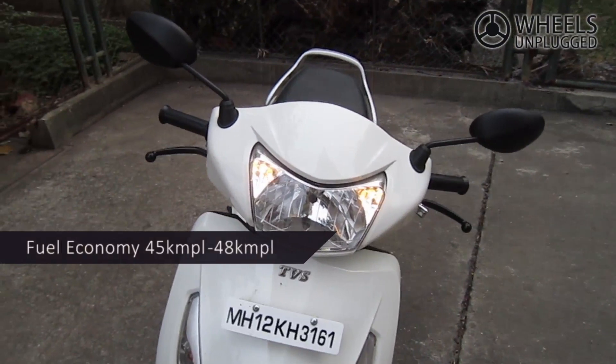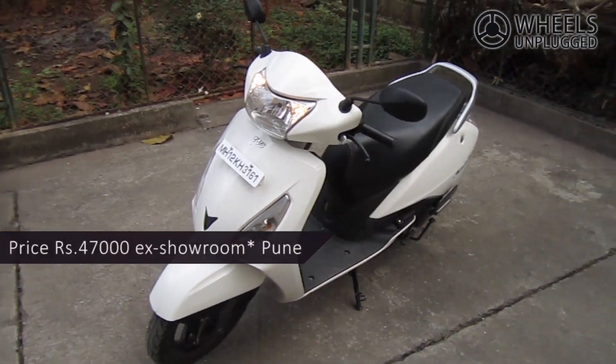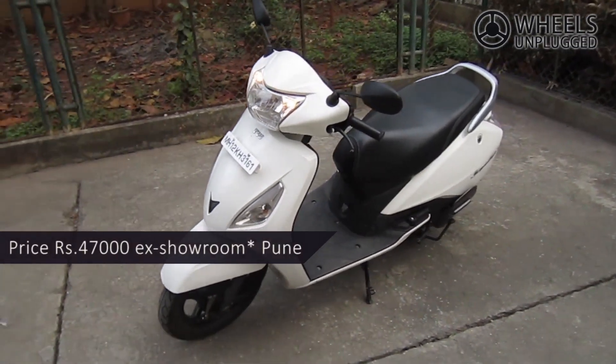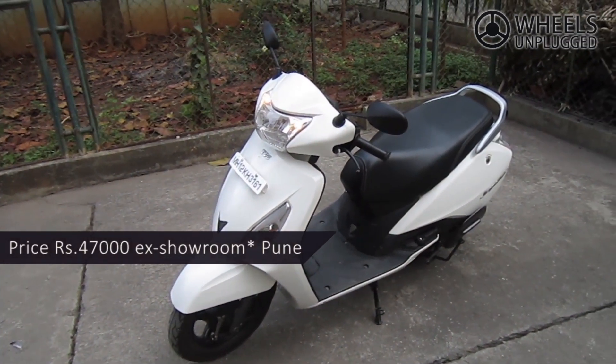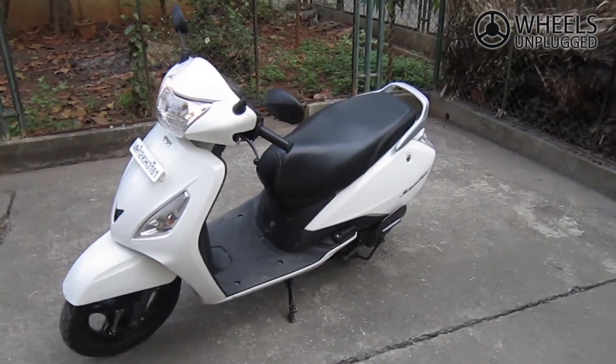We got a fuel efficiency of between 45 to 48 km per litre under various test conditions. Priced at just under Rs 47,000 ex-showroom, the Jupiter offers very good value for money. It is better than the Activa, has more features, and is more fun to ride.